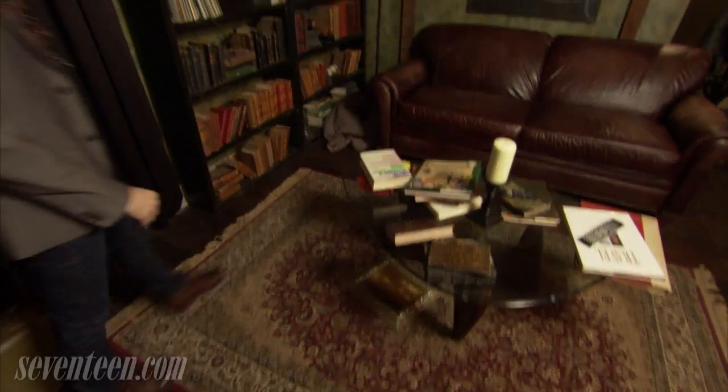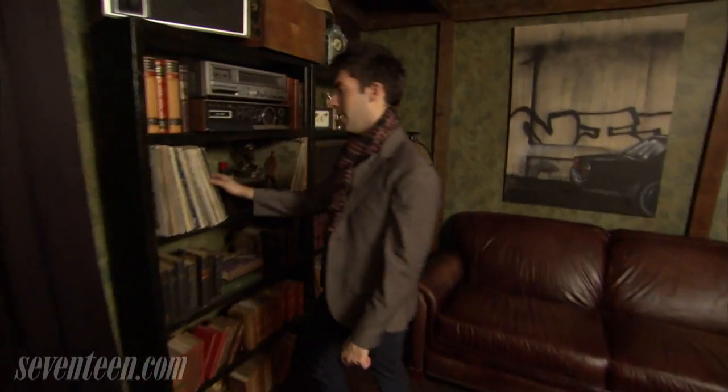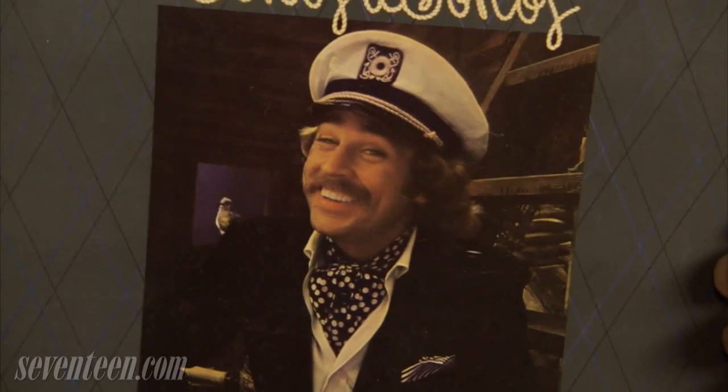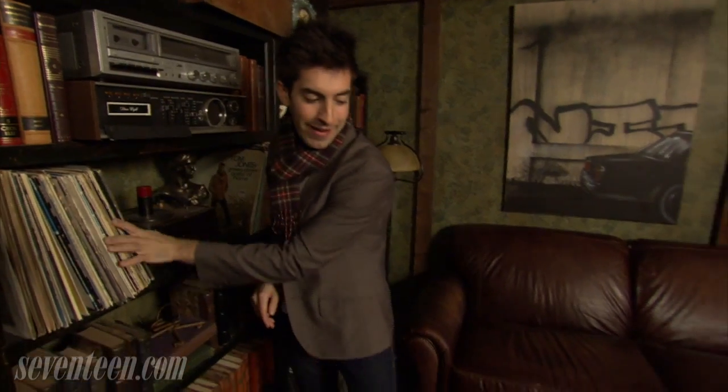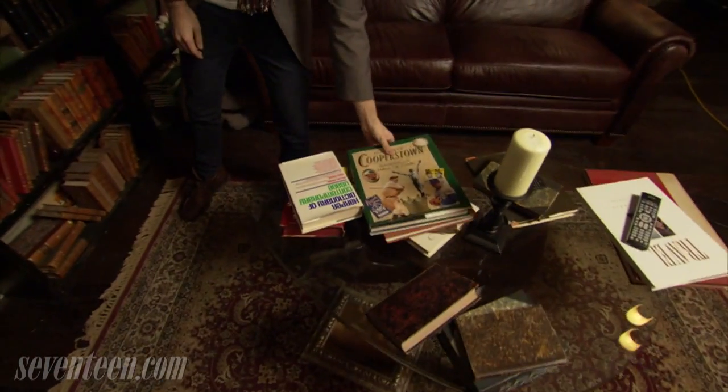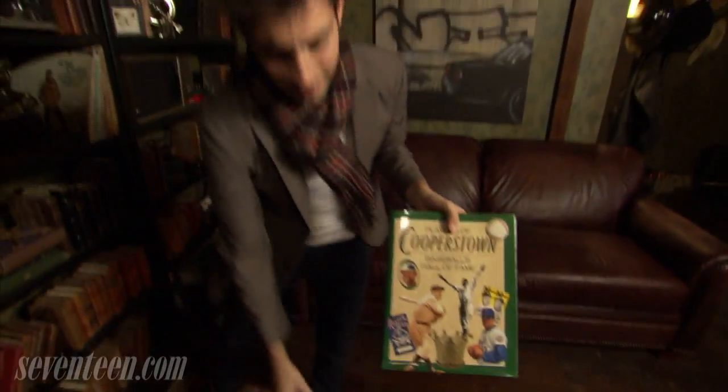So over here we've got an old record player and some very old records, like Jimmy Buffet. Who knew that Stefan was such a big Jimmy Buffet fan. And we've got more books, of course, because Stefan is a very serious guy. Looks like he's reading up on Cooperstown and the dictionary, because that's always a fun read.